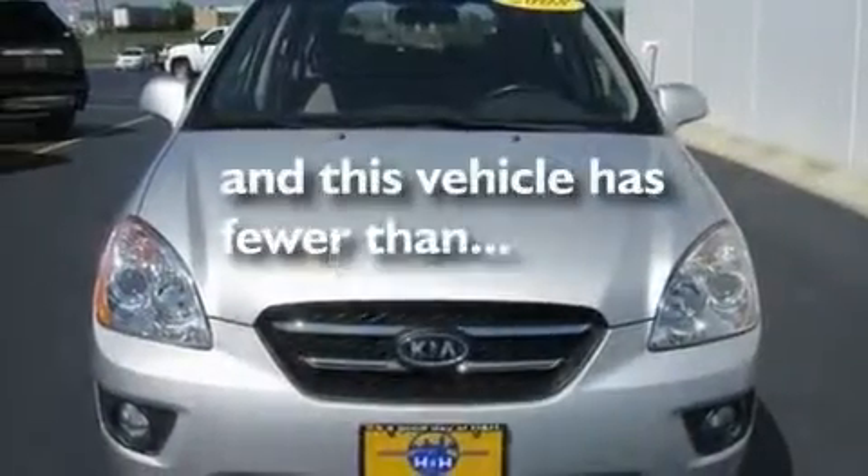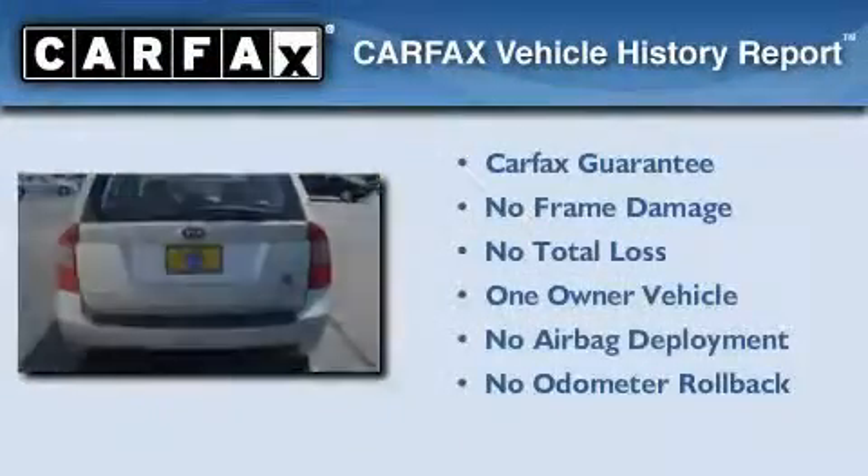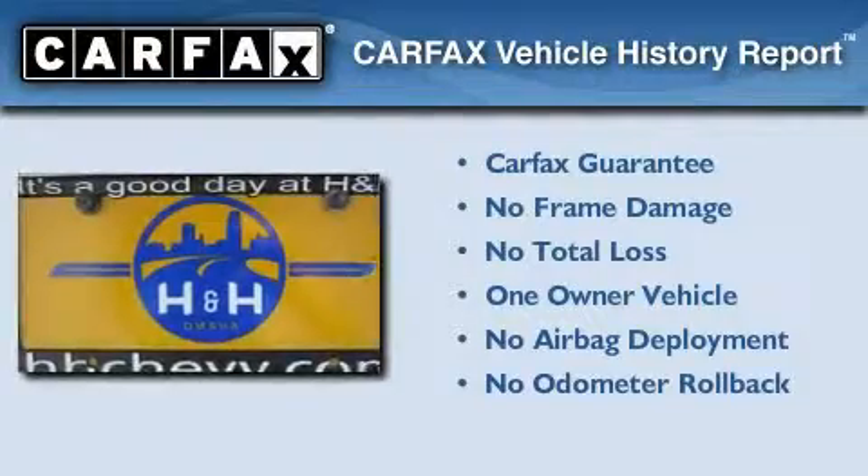This vehicle has fewer than 16,000 miles on the odometer. This Kia has had only one owner and it qualifies for the Carfax buyback guarantee.